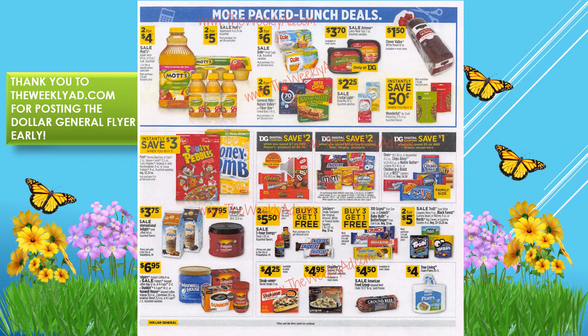We have Dole fruit cups three for $6, Clover Valley bread at a $1.50, and save three dollars instantly on Fruity Pebbles Post products. There are also some save-instantly deals with digital coupons — you've got the Reese's and M&M's products, looks like Snickers and Skittles.